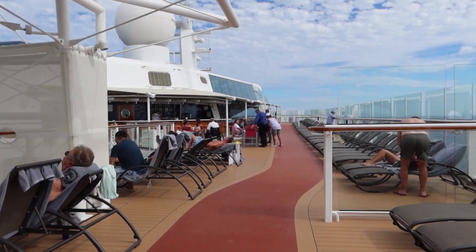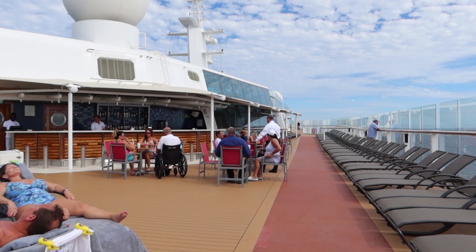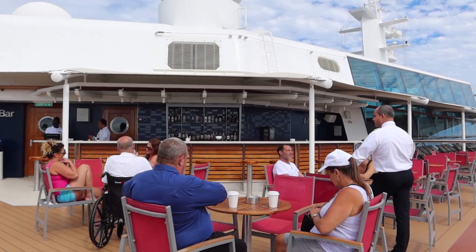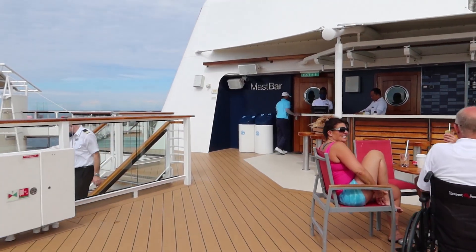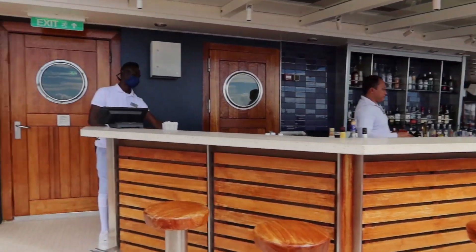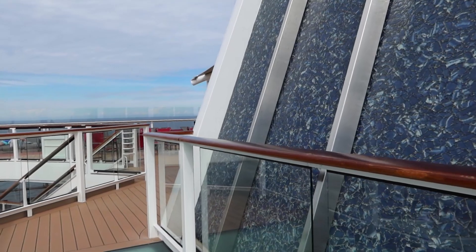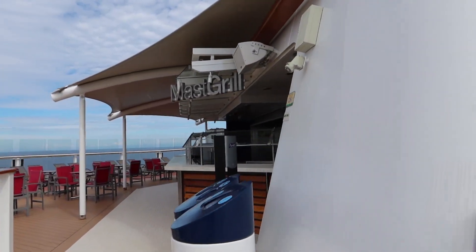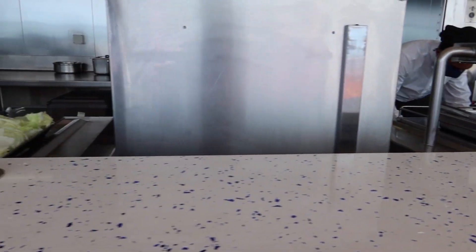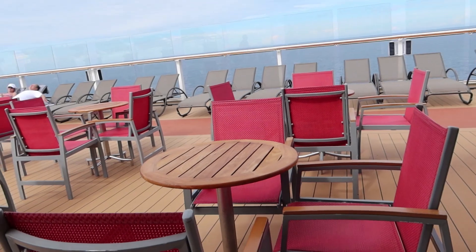Coming up here is the Mast Bar — this is another designated smoking area. It's a full service bar and a great location to grab a drink and then get some shady chairs. Let's cross over to the other side to show you the Mast Grill. The Mast Grill is primarily burgers and that food is included — it's not specialty dining. They have burger, veggie burger, turkey burger, french fries, beef burger, and hot dog. You can eat out here at the little tables — really nice.